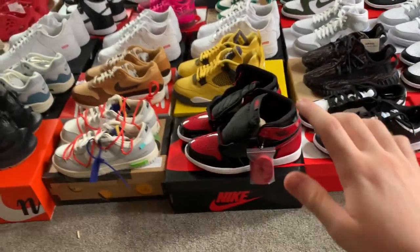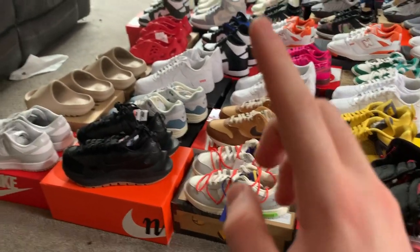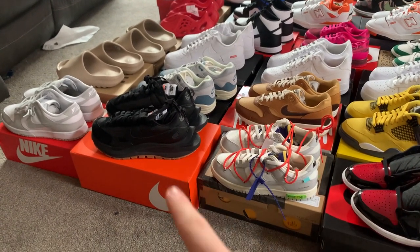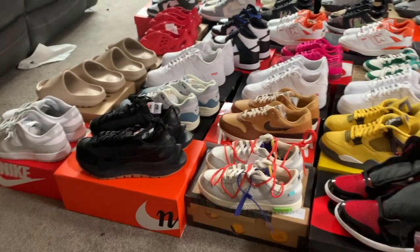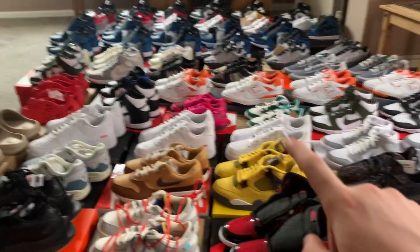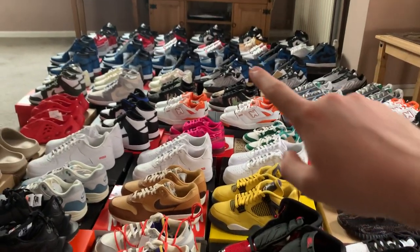These are more the hype pairs at the front: some patent Breds, Jordan 4 Lightnings, Off-White Dunks, Sneaker Day Dunks, Air Max Patters, some Psyclery — we've also got another three pairs of those coming today — the gray fog Dunks and slides, Air Force Supreme, and then a bunch of other shoes. Got some Vermilion Foam Runners over there.